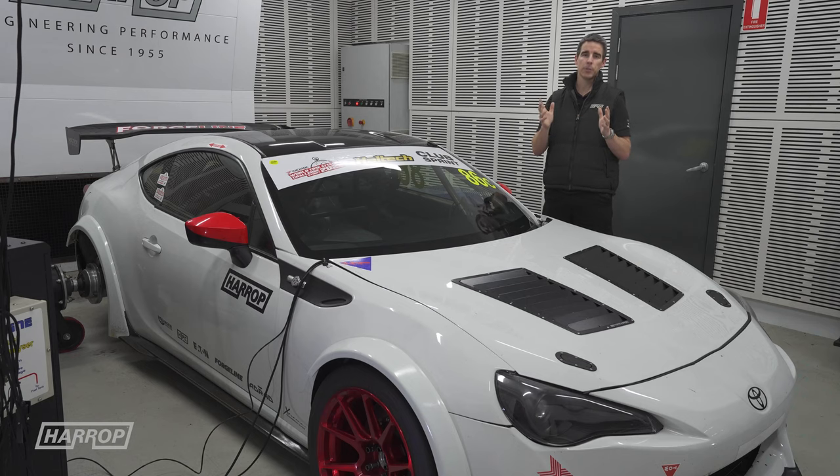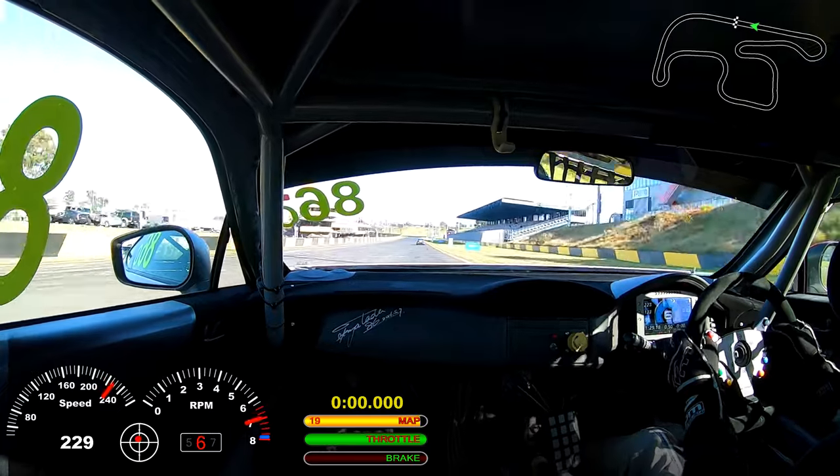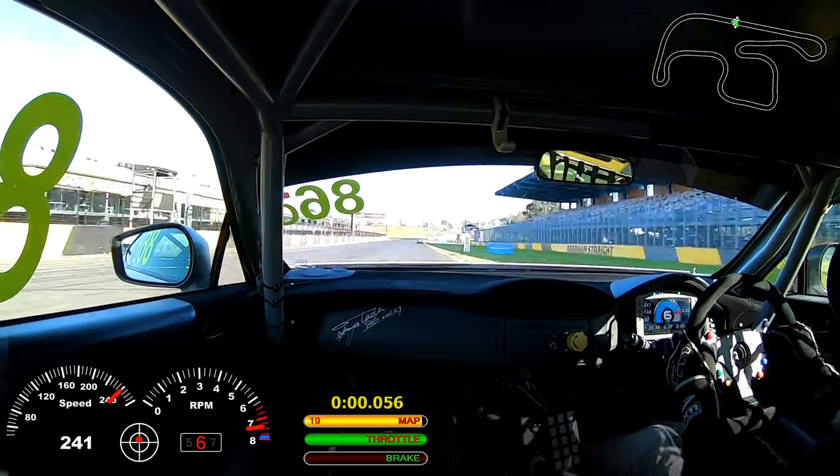Ben Chutes, our driver, did a great job at World Time Attack this year, lowering the time from 2019 by about 4 seconds. Let's check out the lap.